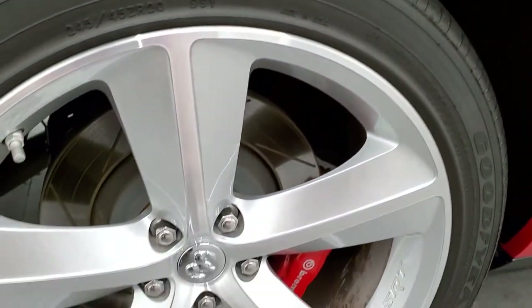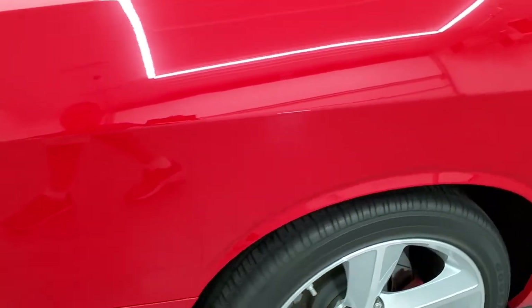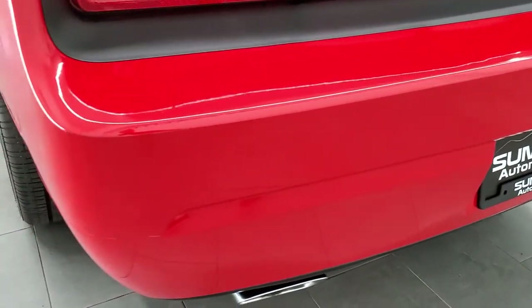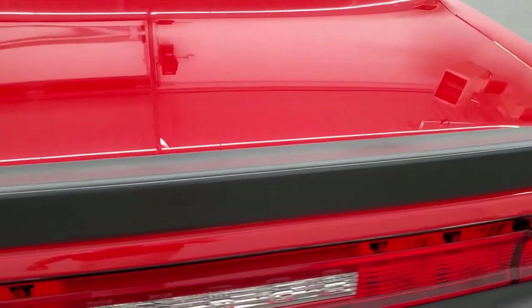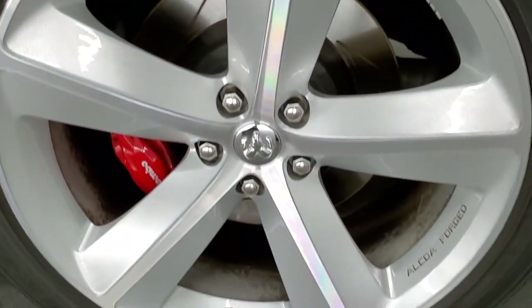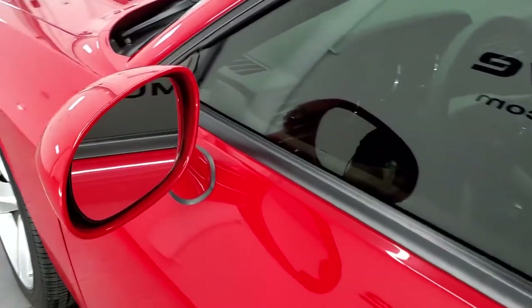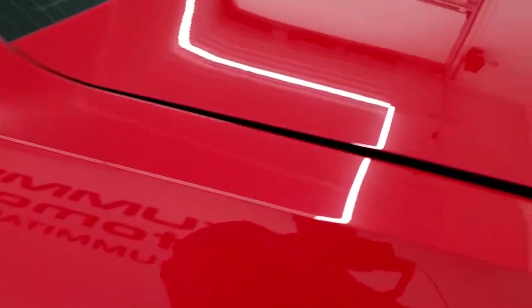The back rim is in excellent shape as well, and the back tires have just as much tread as the front tires. You get the Brembo brakes in back too. Coming around to the rear bumper, just as clean as the rest of the car — no dents, dings, scuffs, scrapes, cracks, or anything back here. You do get the chrome-tipped dual rear exhaust. The trunk lid and spoiler are in excellent shape. Going down the driver's side, just as clean as the passenger side, with no dents or dings on the rear quarter. For full disclosure, this back rim is in excellent condition as well. The driver's side door looks really good, and you do get heated power mirrors.